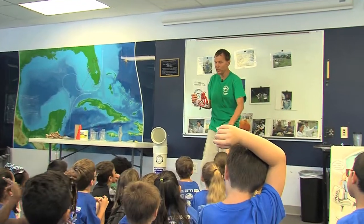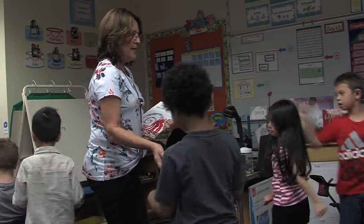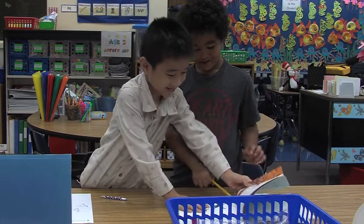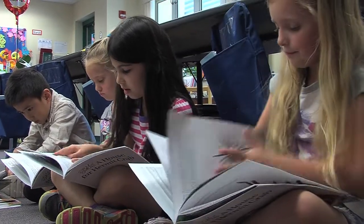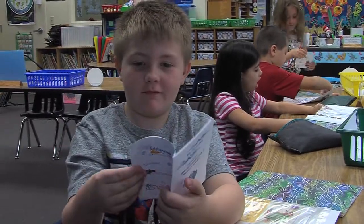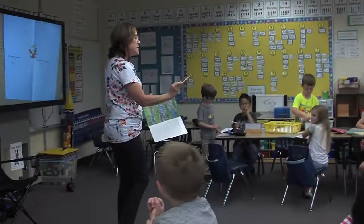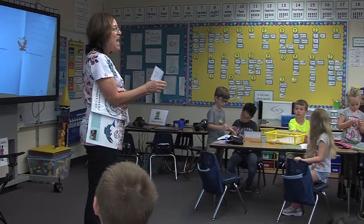Each of you guys is going to get a very special book — House for Hermit Crab — to take home and share with your family. It's a book we've already read at school and done some activities with, so they're really going to love that. There's also going to be a scientific journal where you guys can write down some notes from what you read and learned today and bring it back to your teachers. This is for your mom and dad — they fill it out, and if they turn it in, you will be mailed another book.